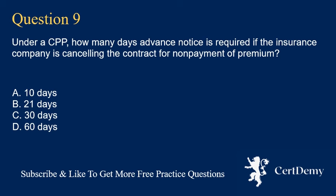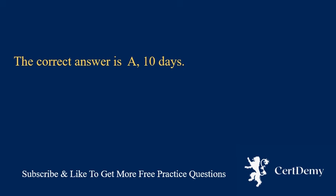Question 9. Under a CPP, how many days advance notice is required if the insurance company is cancelling the contract for non-payment of premium? A. 10 days. The correct answer is A: 10 days.